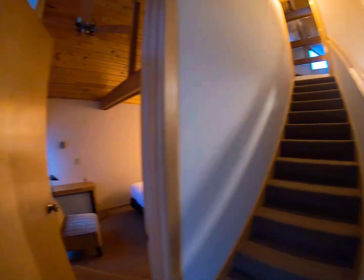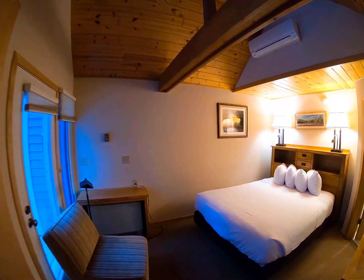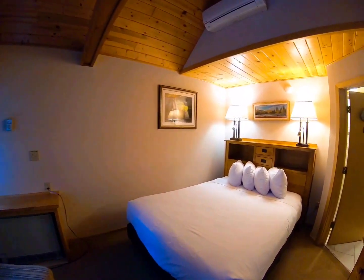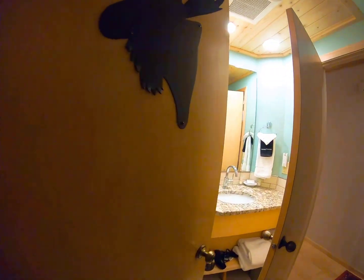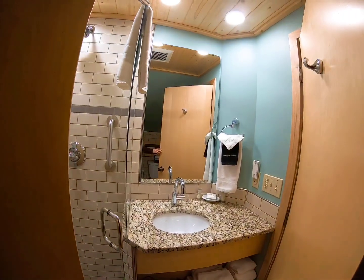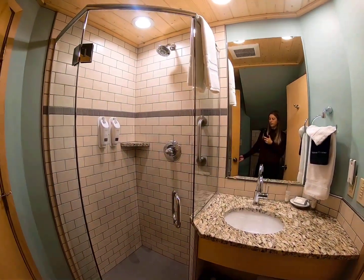Walking in, right away on your left hand side is gonna be the first bedroom. This one's a queen-size bed — nice and cozy. And then we've got the first bathroom here. This one is nice, super cute. Love that subway tile.